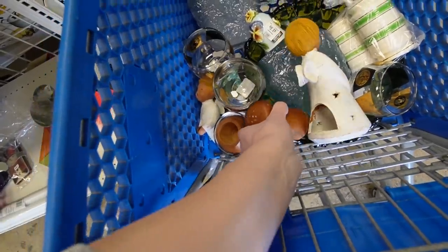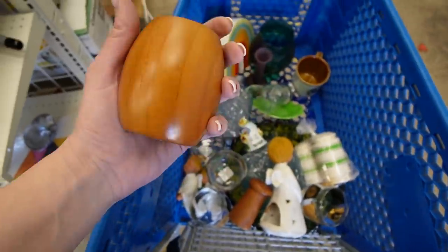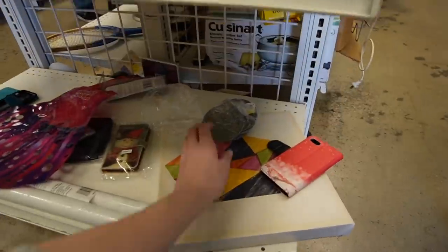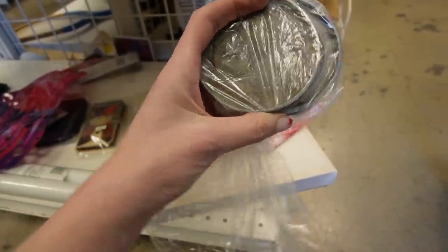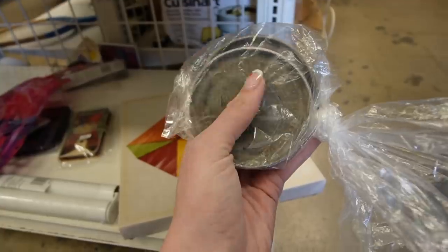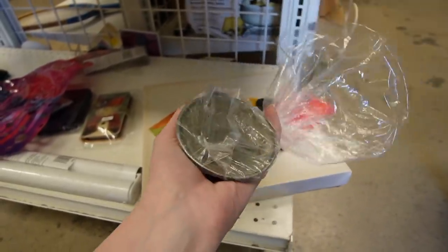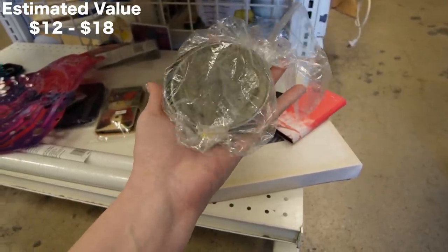Maybe that was a pepper and this is a salt — maybe I'll just grab it just in case. What are these down here? Those feel like pewter — they're extremely heavy. I can't read what it says. They're train stuff — train stuff sells. They're very, very heavy pewter, so I'll grab those for $2.99.